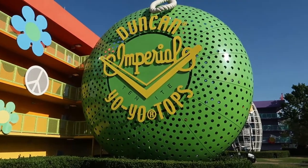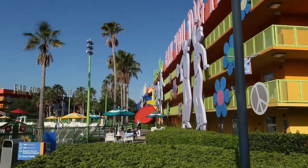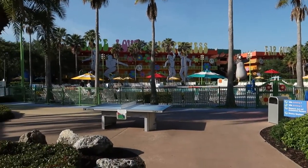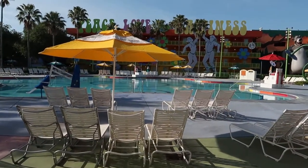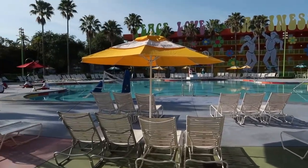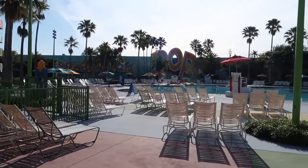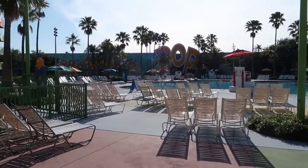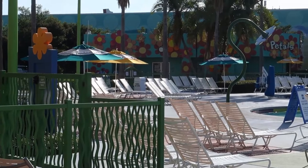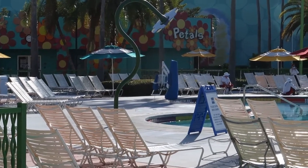So we move on to the 1960s now. Each of these towers is flanked by a giant yo-yo guarding the stairwell. In the middle is the main pool for the resort — this is the hippy dippy pool, shaped like a flower petal, as it is themed to the 60s. Right now it's nice and empty, ready to go for the day. Looking back at the lobby area from this side — and right here on the left is Pedal's pool bar, right next to the pool for your convenience.